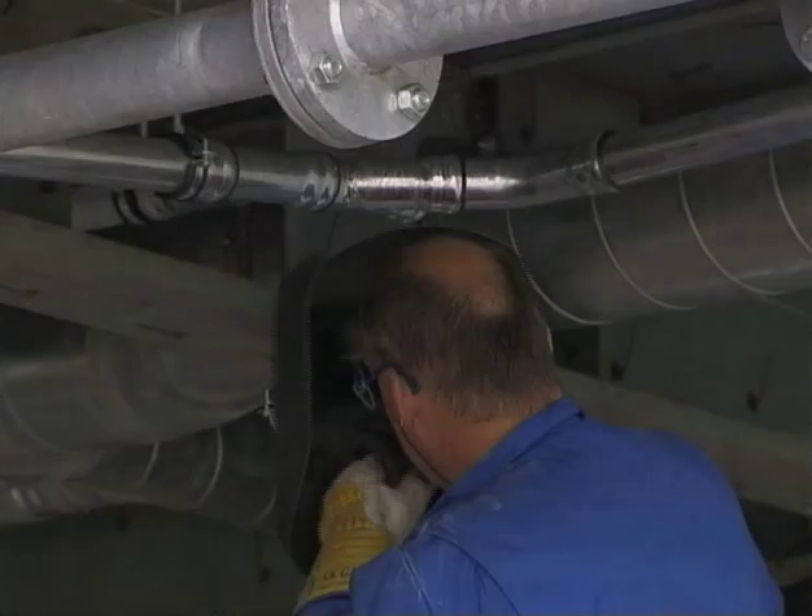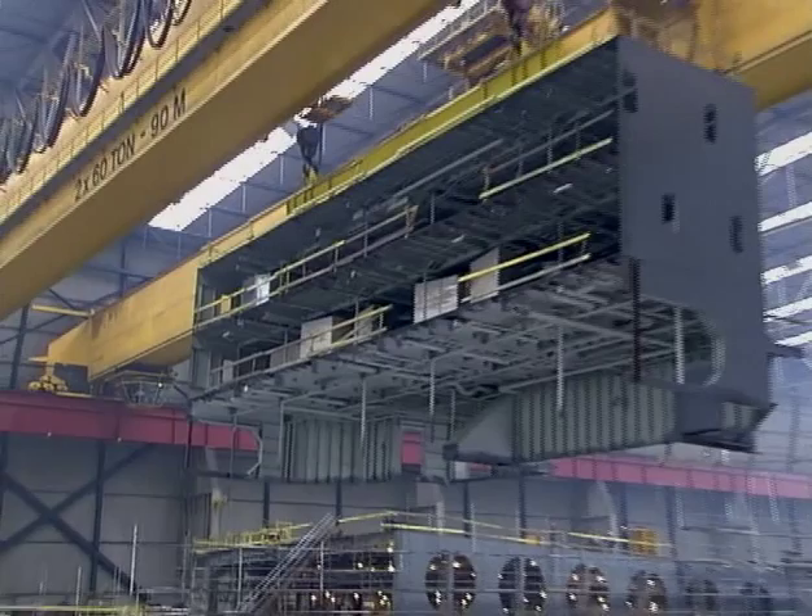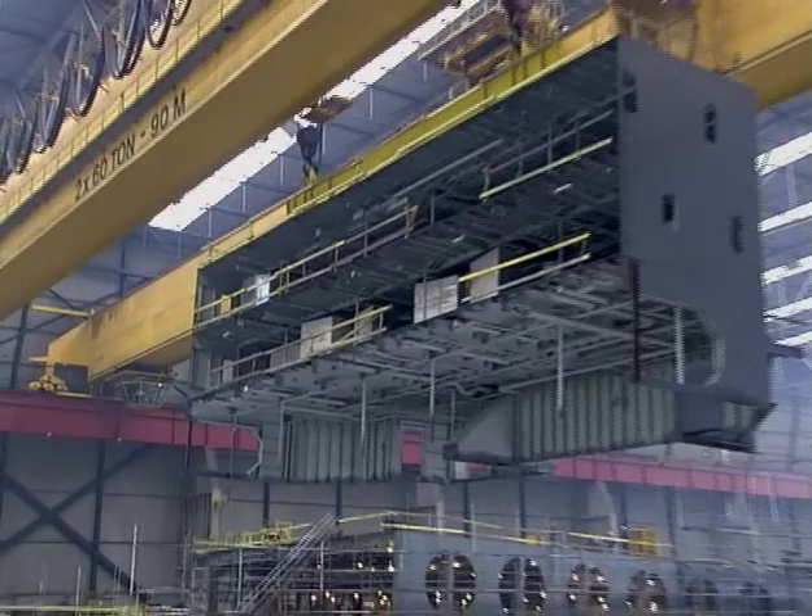All elements fit like a glove and the only thing that's left to do is couple them. It may be hard to believe, but in this section, even the bathrooms are already installed.